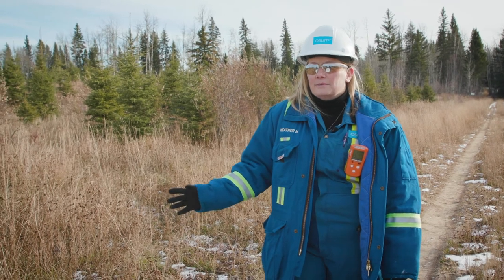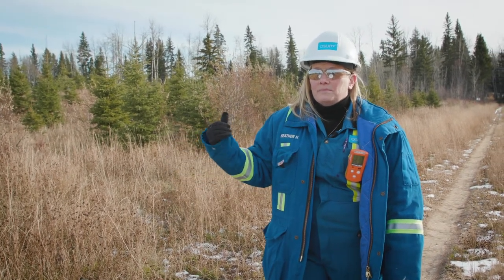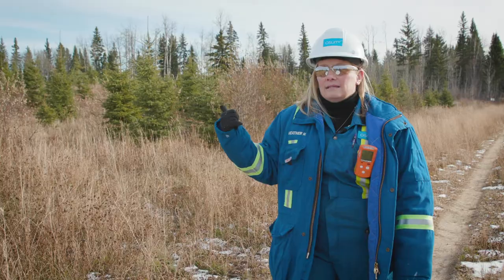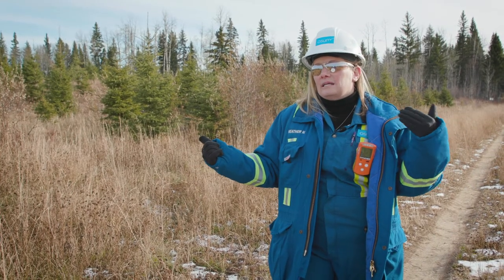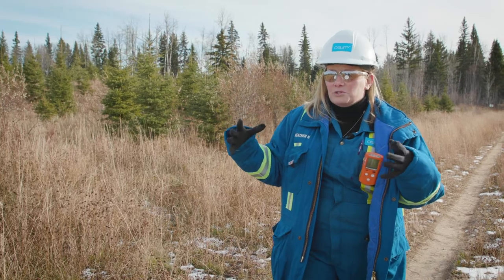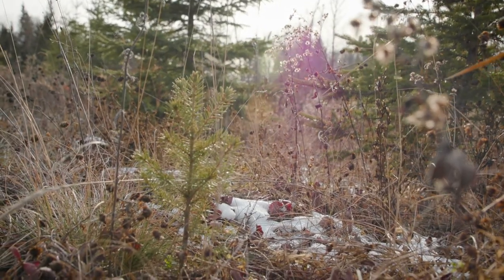Behind us here is a reclaimed area for pad 204. The plants that are here were planted 2008-2009 for the larger trees. In this area, we assessed it two years ago and realized that we needed to actually increase the number of plants that we have. So we'll see interspersed in this — to get the right density of trees — tiny little seedlings that got planted in 2019.